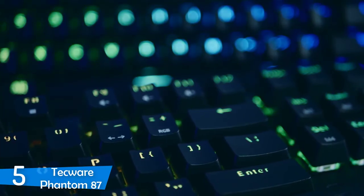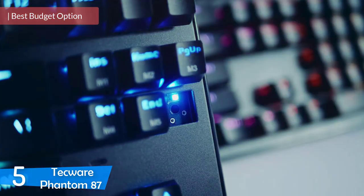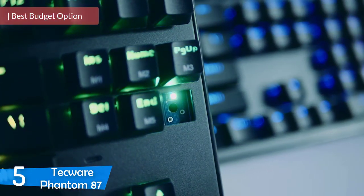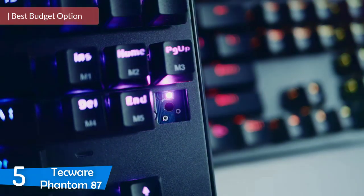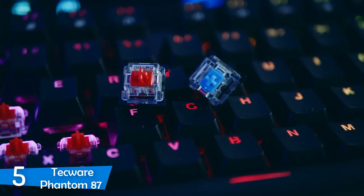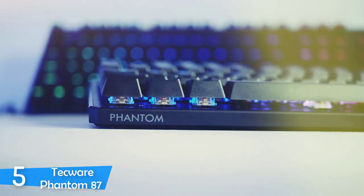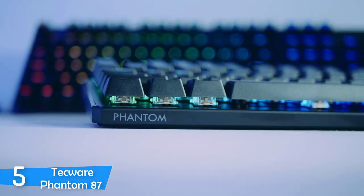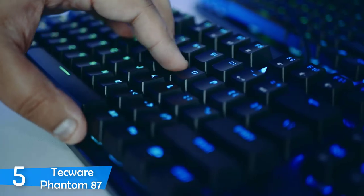Number 5: the Techwear Phantom 87. Every writer, programmer and gamer is as good as their keyboard, and I can attest to that first hand. I've compiled a list of the five best mechanical keyboards in the market, starting with an ultra-affordable model worth well above its price, the Techwear Phantom 87.